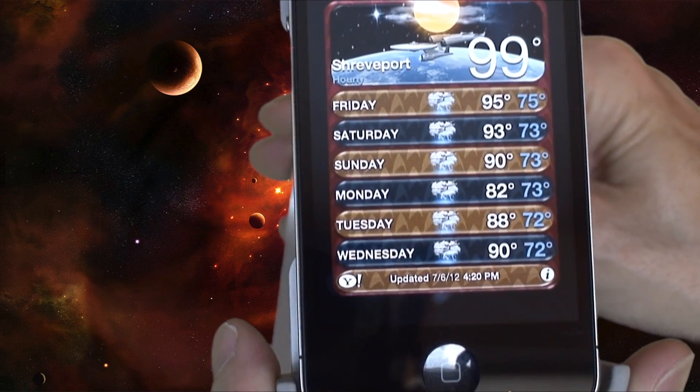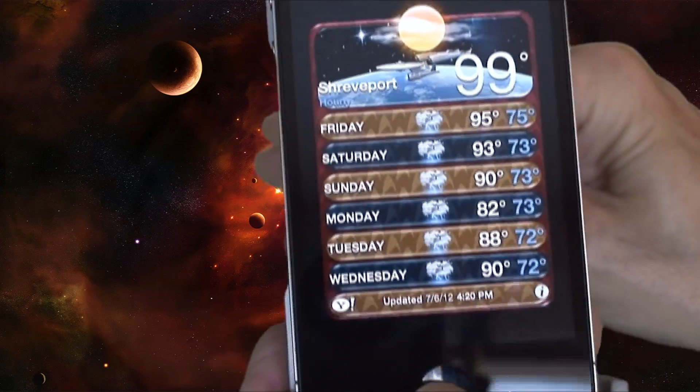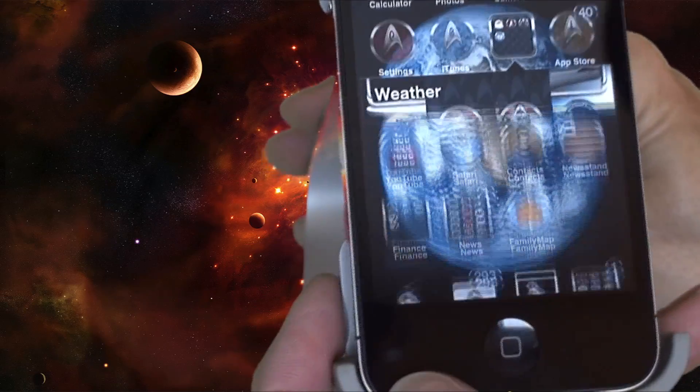The humidity is terrible. We haven't had rain in a while and we're probably not going to get any — so what else is new. But anyway, this is a cool looking theme from Cydia for $2.99.